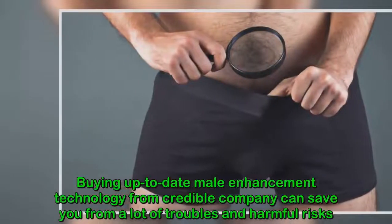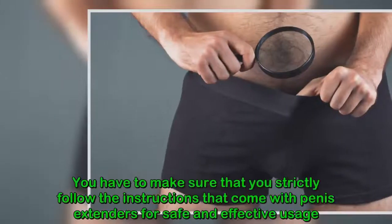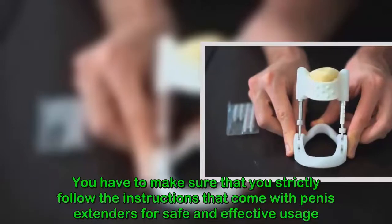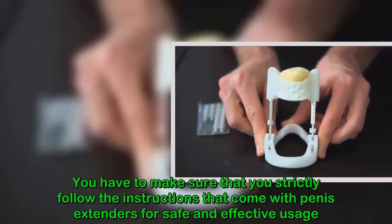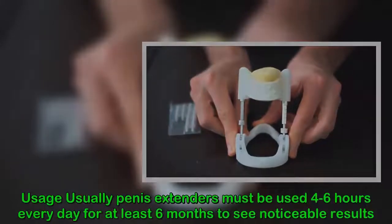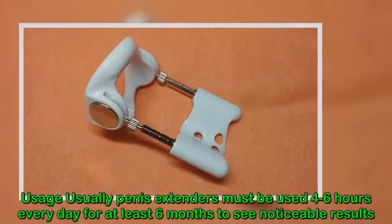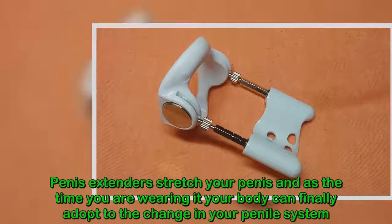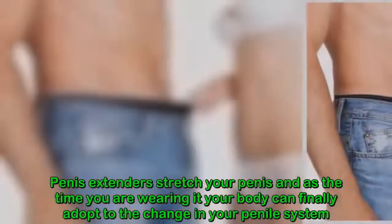Buying up-to-date male enhancement technology from a credible company can save you from a lot of trouble and harmful risks. You have to make sure that you strictly follow the instructions that come with penis extenders for safe and effective usage. Typically, penis extenders must be used four to six hours every day for at least six months to see noticeable results.